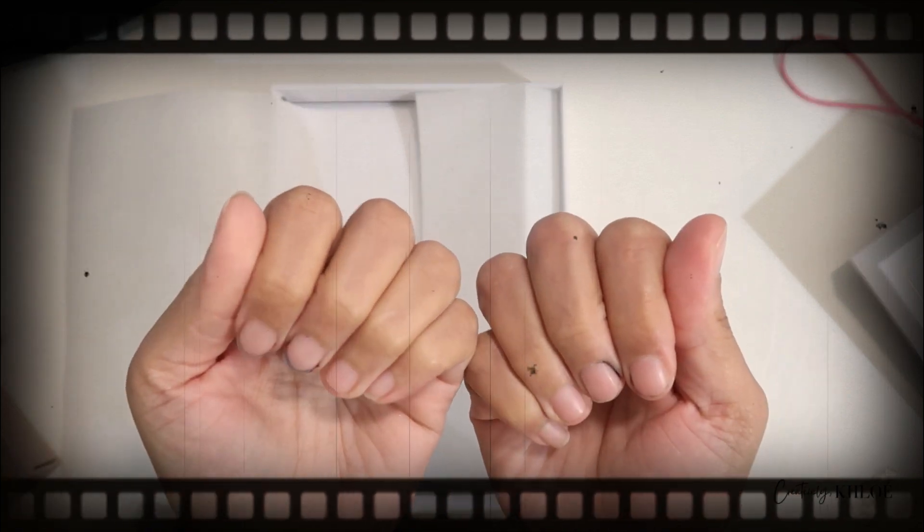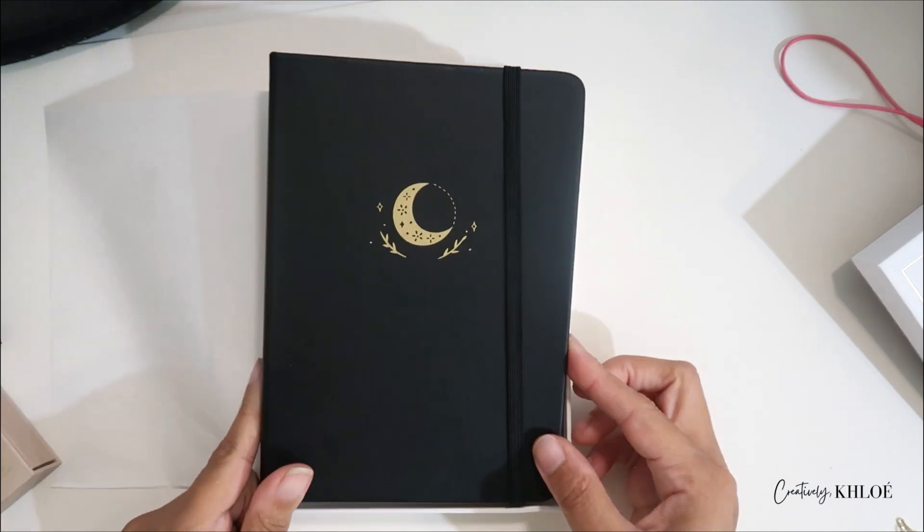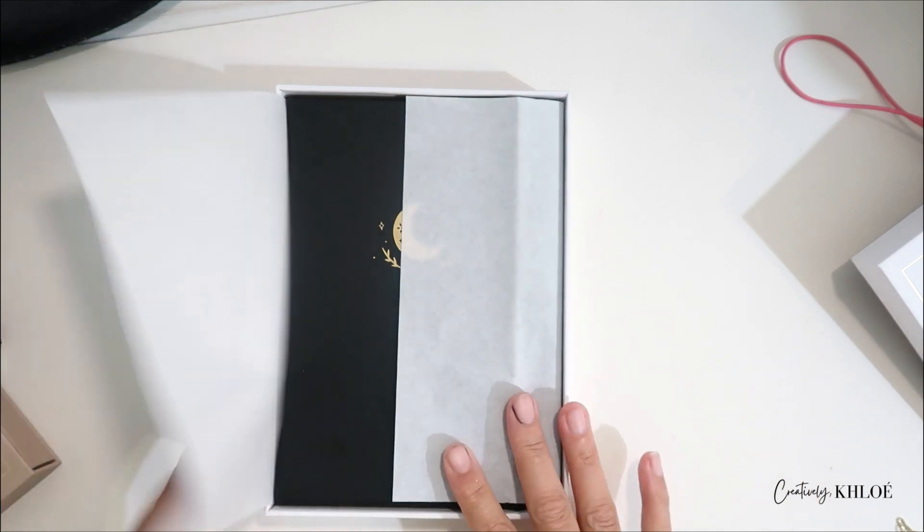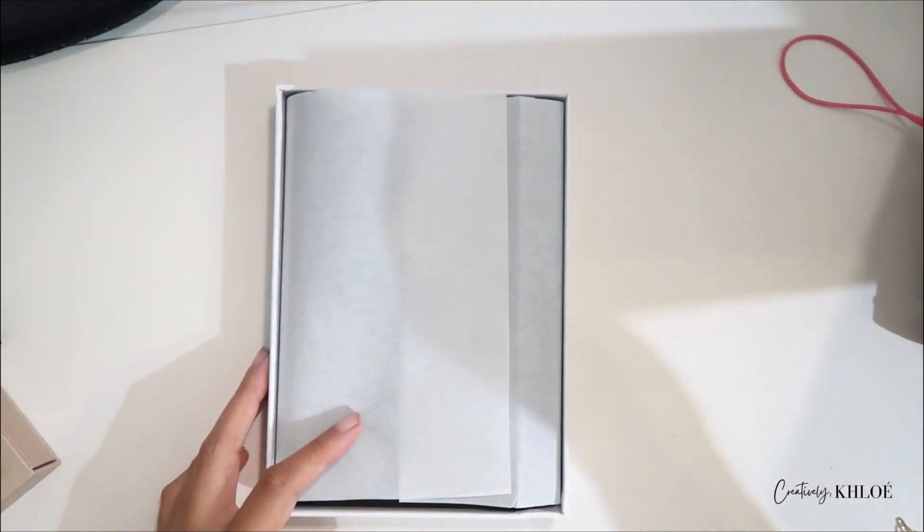Quick disclaimer — my fingernails are not dirty, that is actual ink from my printer. I haven't been able to get it out. So that's going to be my new journal. I'm actually going to put it back in the box because it's so cute, and I'll show you at the end where I'm going to keep all of these journaling things.